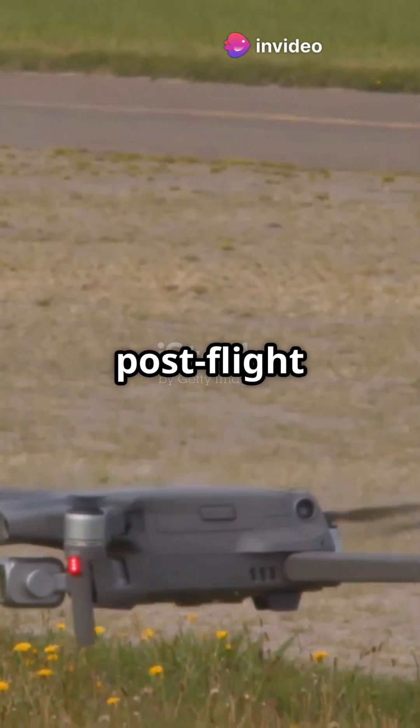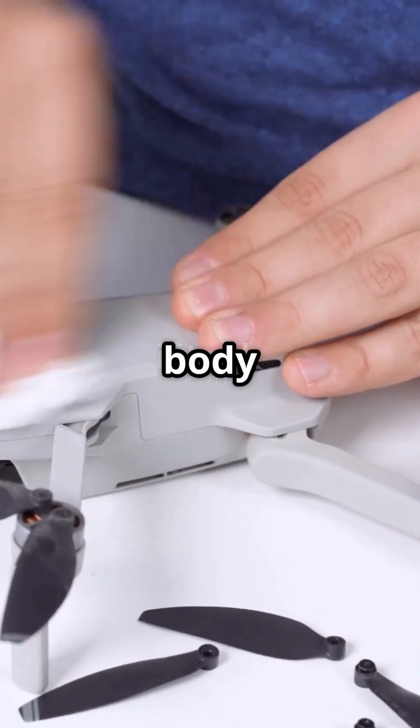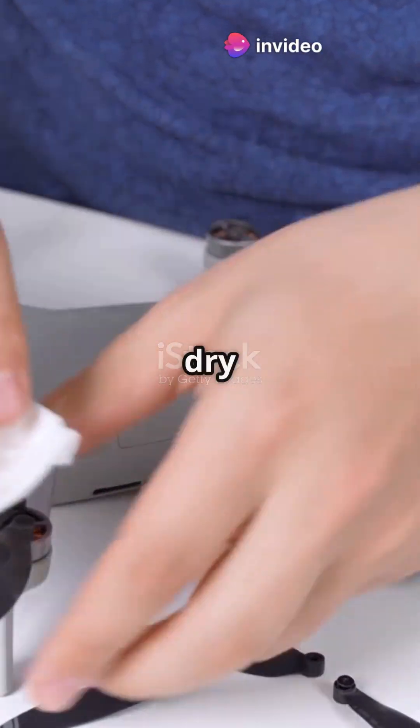Next, post-flight care. After a thrilling flight, it's time for some TLC. Clean your drone's body and propellers, look for any damage, and take good care of that battery. Store it in a cool, dry place.